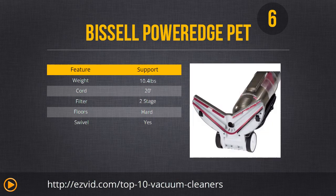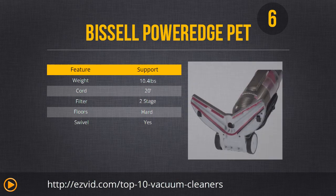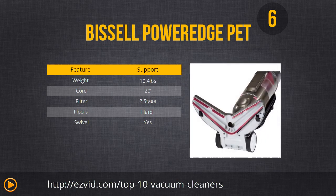Number 6 is the Bissell Power Edge Pet hard floor corded vacuum. It's really designed for hardwood floors as it does not have a rotating brush. Instead it has a V-shaped suction end that easily catches small and large debris, which is really good if you have pets, as hair can easily clog brush bristles. It's ideal for small spaces because it only has a 20-foot cord, but it is retractable. If you're looking for something to handle large cleaning areas, you might want to look into another vacuum.